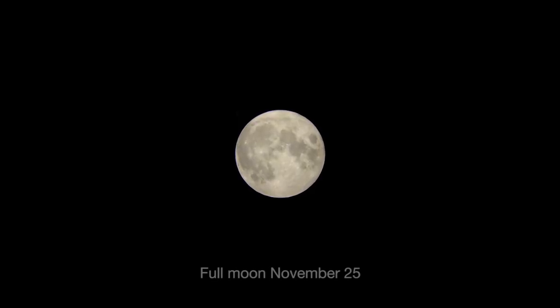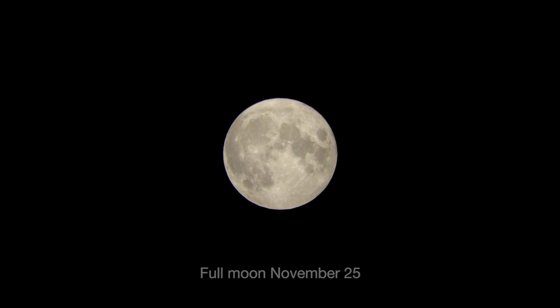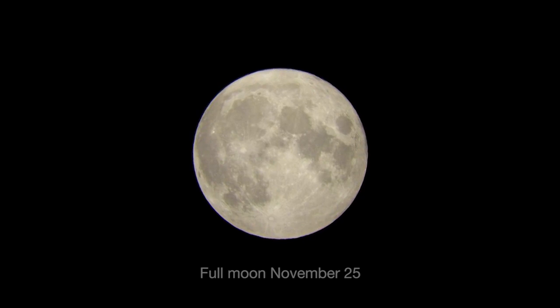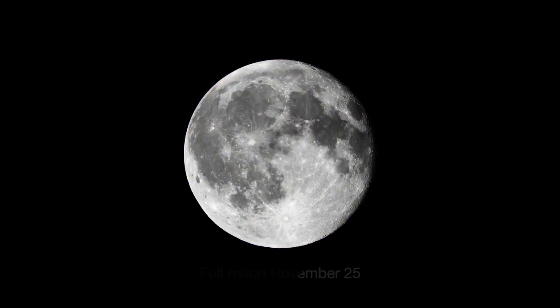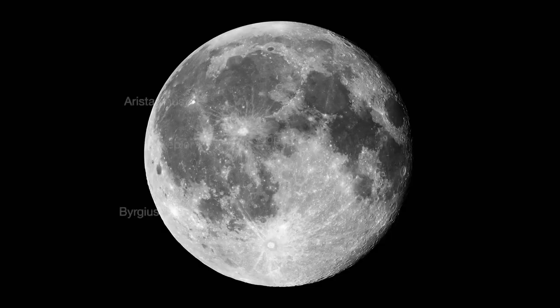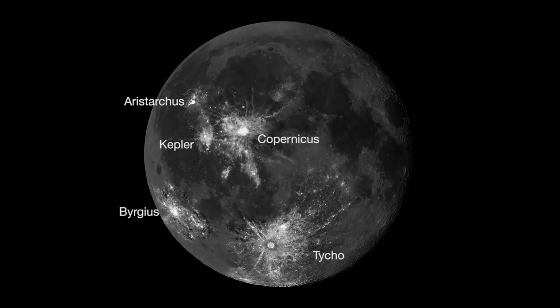The full Moon is the next phase on the 14th day of the lunar cycle, which is November 25th. It rises at sunset and is visible all night long, setting at sunrise. The 15-day-old Moon will rise an hour after sunset on Thanksgiving, November 26th. You may see some interesting features, and this is a great time to see the impact rays of some of the larger craters.